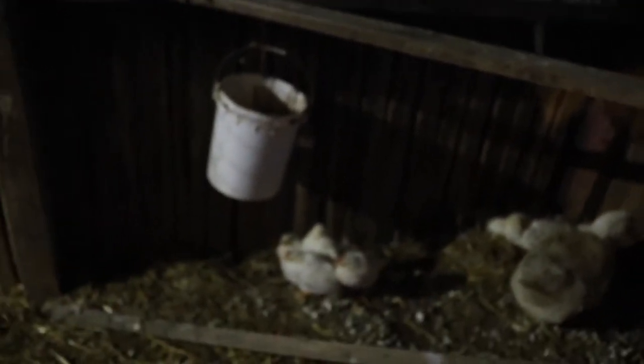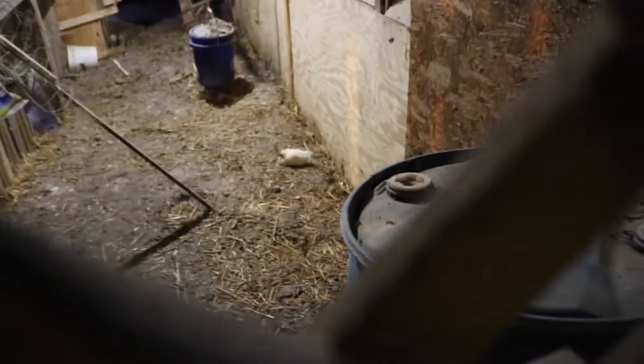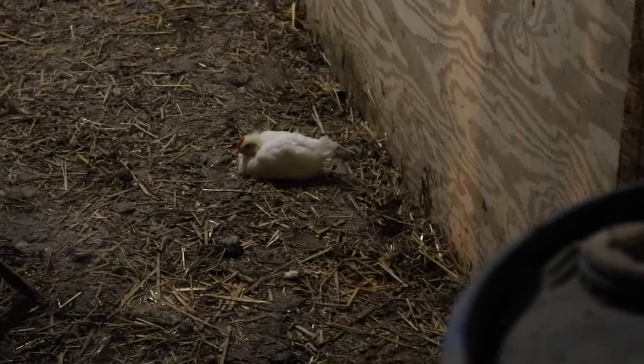Here they are — looks like they survived the night. There's four... where's the fifth one? Not seeing the fifth one. Well, it looks like I was able to find it — somehow it snuck through here, it was on the other side.